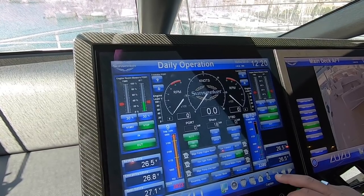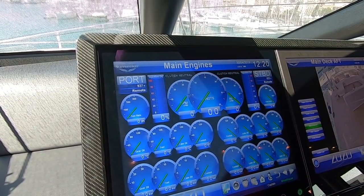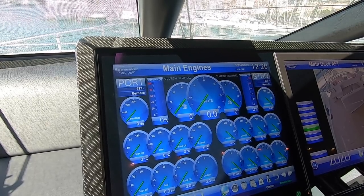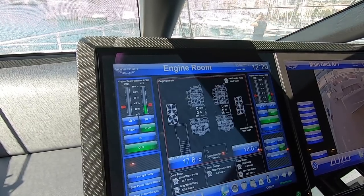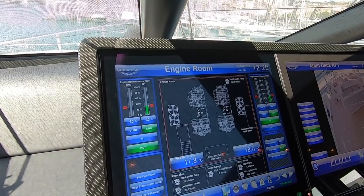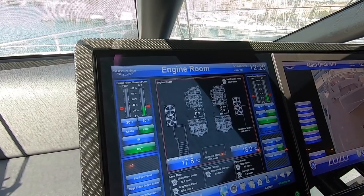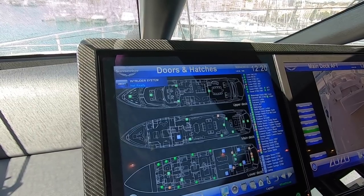Going back, you can go down to main engines. This screen is designated for the main engines and on it you can see every single piece of information you'd need to know about them. If you go further down you can get a general engine room screen that gives you things like hours on the main engines, temperatures of the engine room itself, temperatures of the exhausts, and then the engine room fans and all those things.